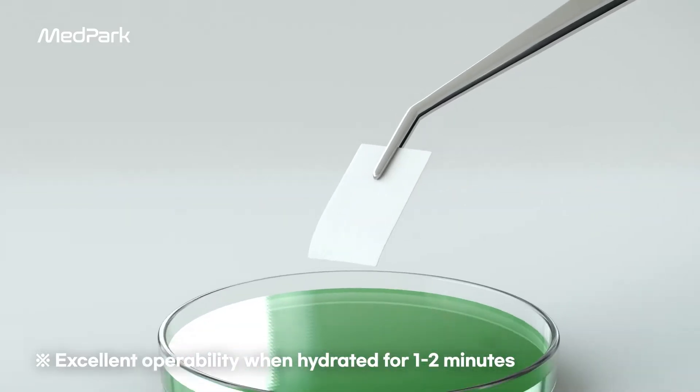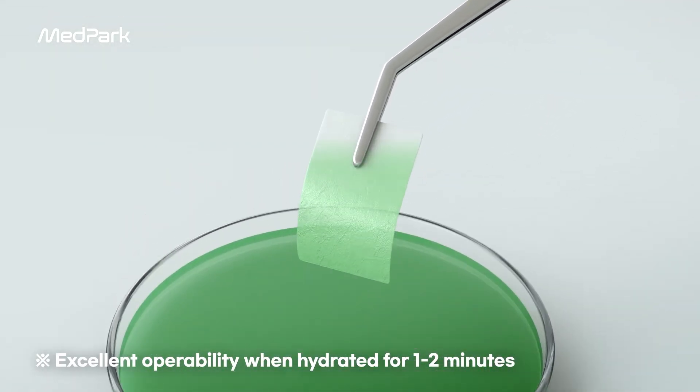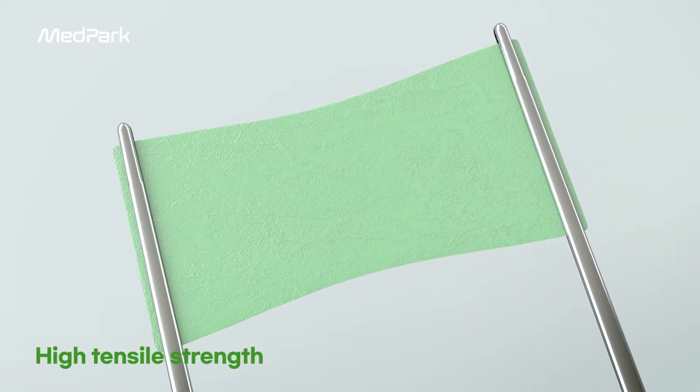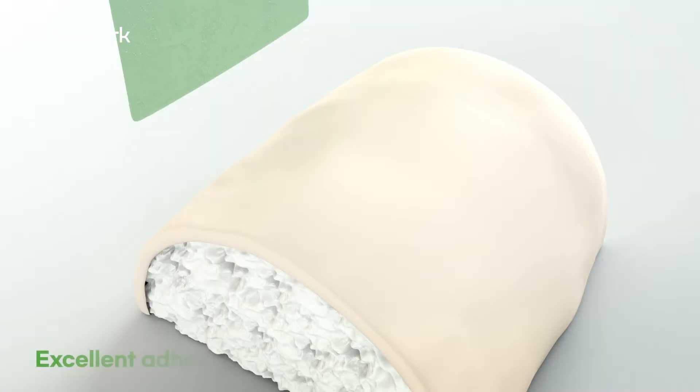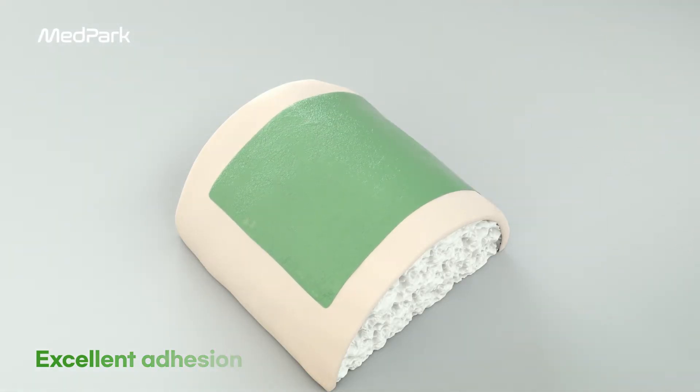The COLA membrane is highly hydrophilic, enabling fast absorption and efficient hydration. Due to its dense reticular structure, it has excellent tensile strength. COLA, which can be used on both sides, has excellent adhesion.